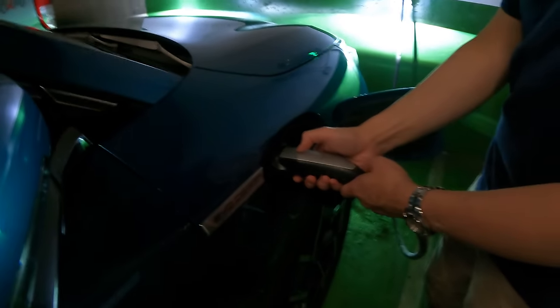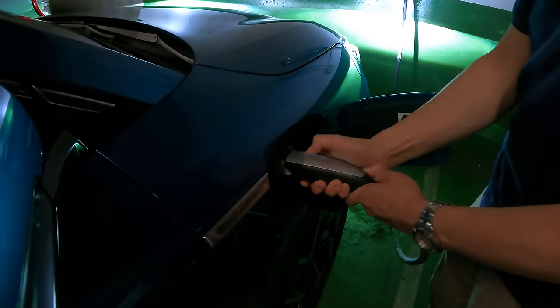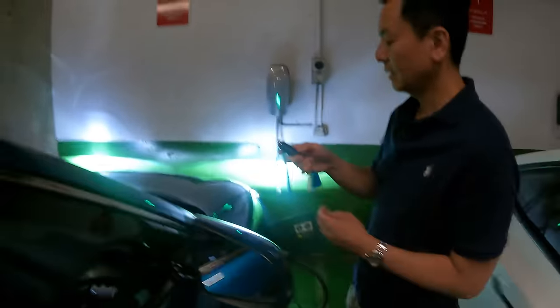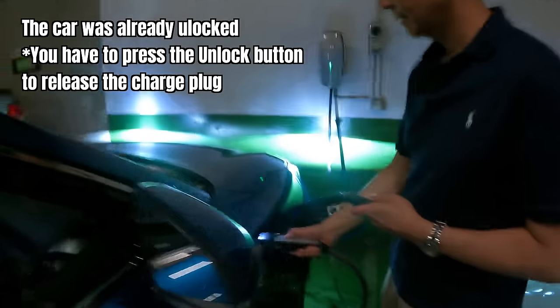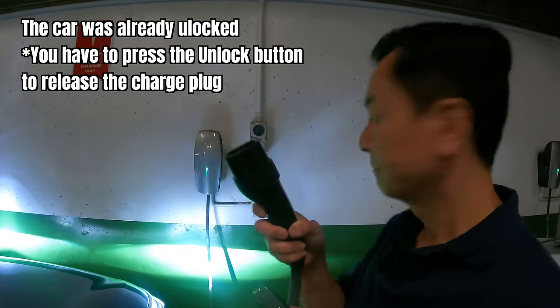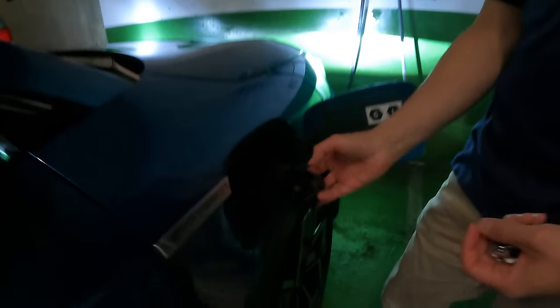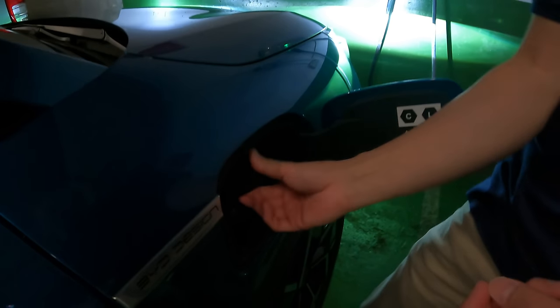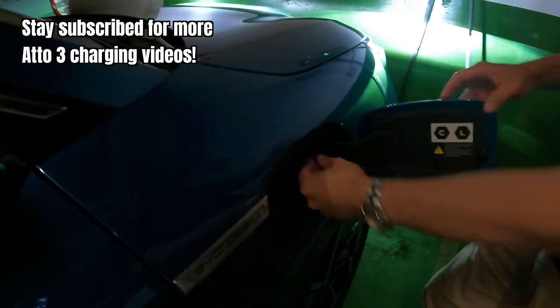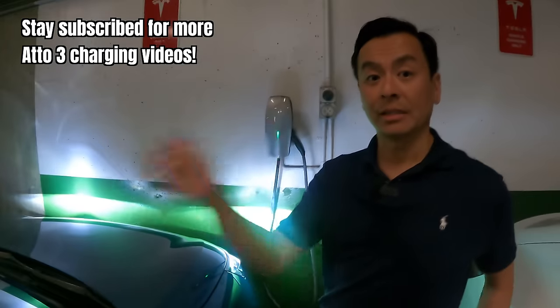Let's unplug. Hopefully it's as easy as just removing it — but no, it's not like the Tesla. You've got to unlock the car first, then you can pull it out. So unlock the car first, pull out the cable, and put everything back together.